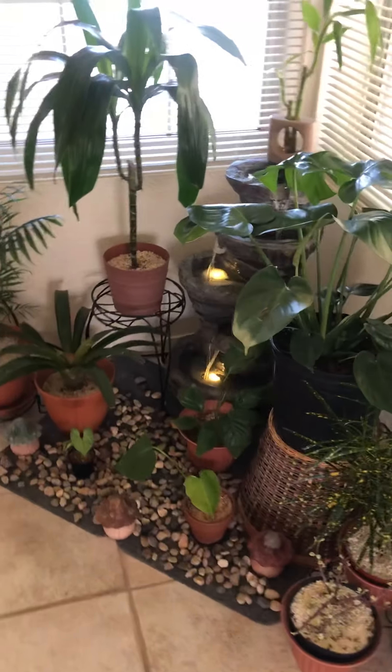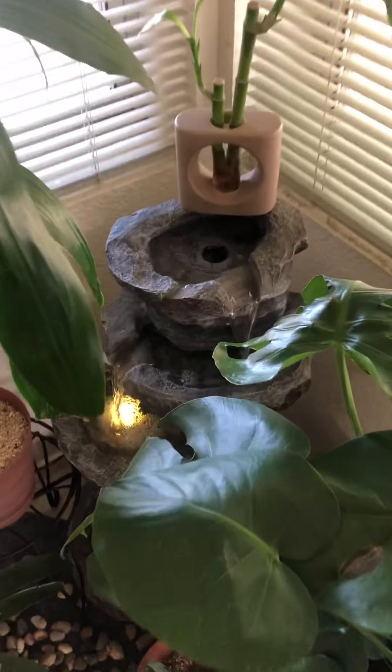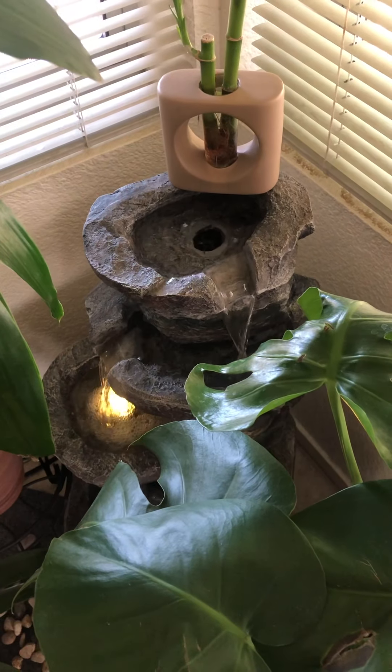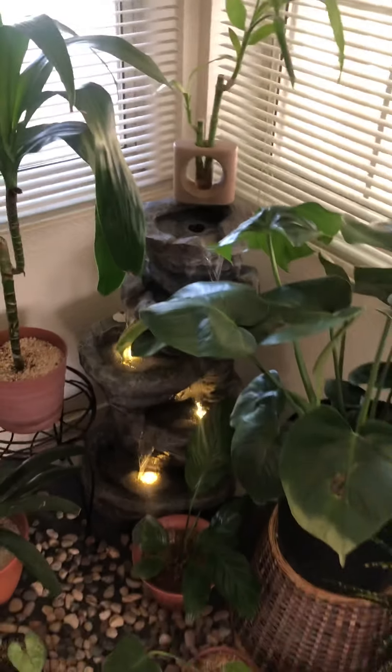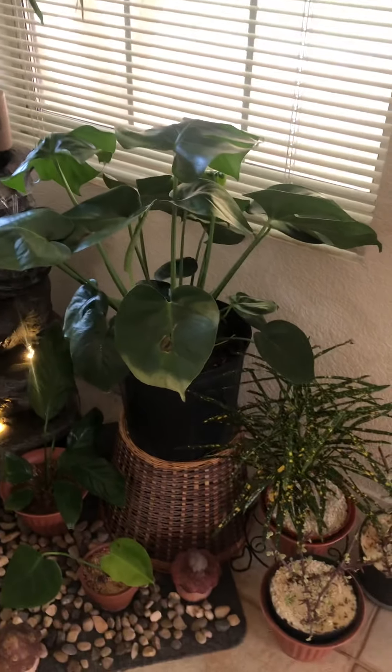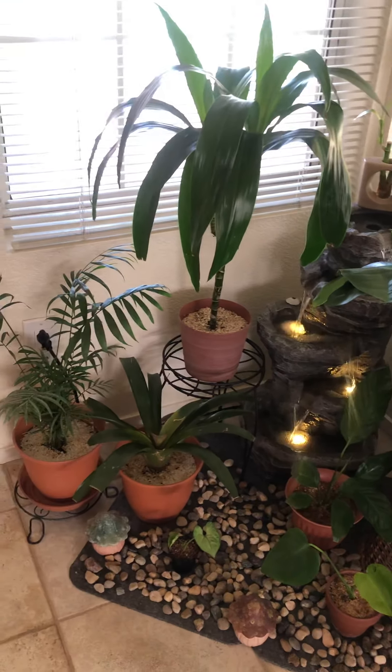I just cleaned my fountain last night and now look — the water is so clean. This is how I set up my little thing at home, here in my living room.